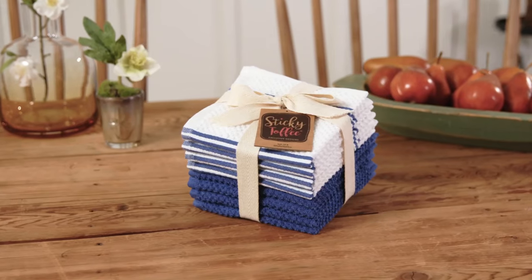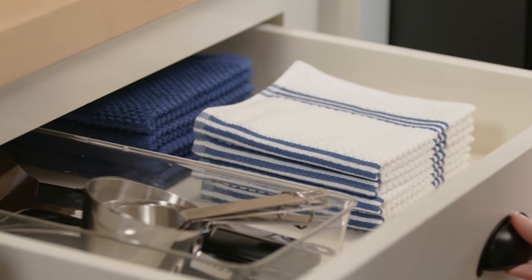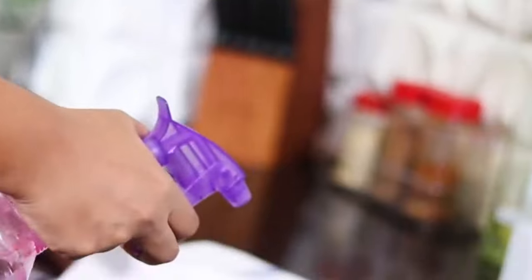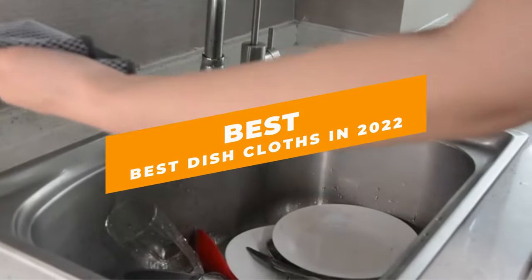Are you looking for the best dishcloths? If so, you're in luck. In this video, we are going to recommend some of the best dishcloths on the market today. We will also give you a special code that will allow you to buy these dishcloths at a discounted price. So don't wait any longer, subscribe to this channel and start using these amazing dishcloths today.